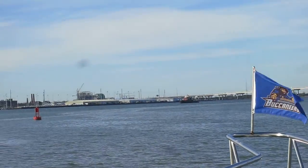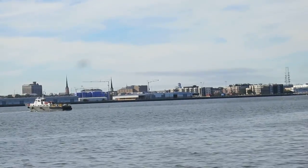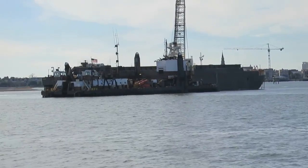Some smaller ships, I believe, can unload here where I'm pointing now. I don't know how much video I'll take while we're here, but this is just a quick preview of what we got.